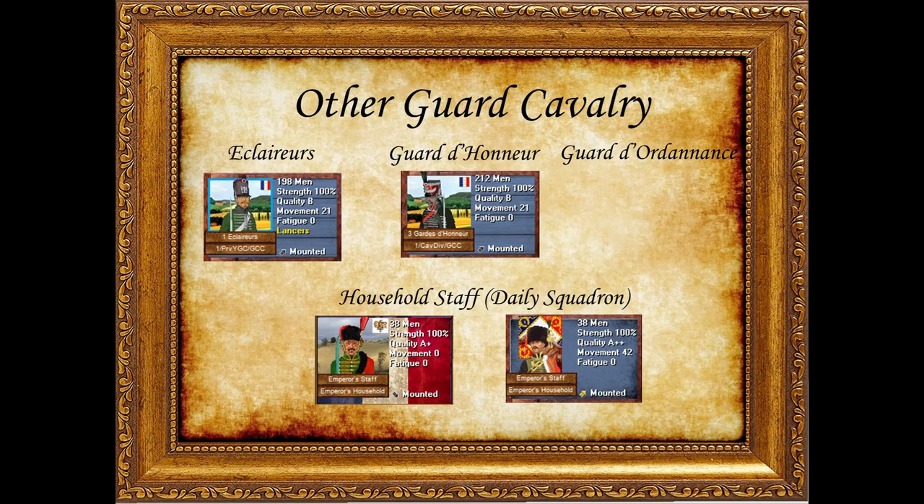Sometimes you'll see 'Household Staff' or 'Emperor's Household' on the battlefield — that refers to the daily squadron. Initially it was left to the Chasseurs à Cheval to rotate the squadron every day, but later guard cavalry took that role and took turns acting as Napoleon's personal bodyguard on the day. Hopefully you enjoyed this guard cavalry video and it's a little bit clearer who these absolutely fantastic cavalry are. Stay tuned for the next video — the plan is to do British cavalry. Thanks for watching and happy gaming.